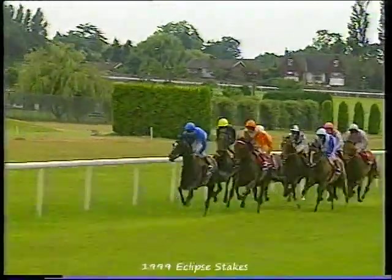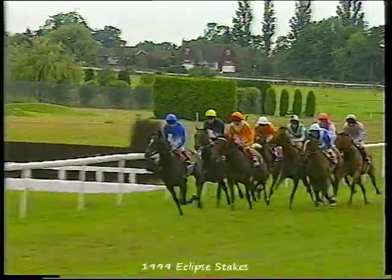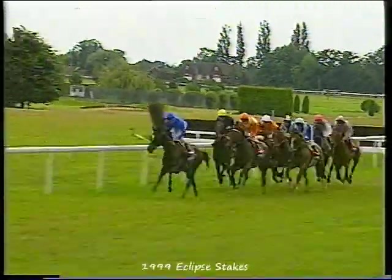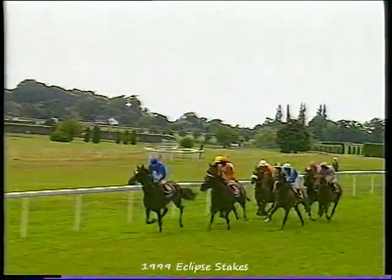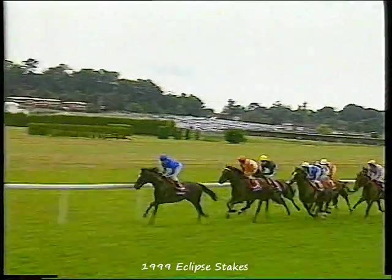Taken there by Frankie Dettori on Czar who has the edge. A Group 1 winner, Czar. Running Stag, the orange — a horse that has a big kick finish. And if anything the pace has been steadied through the second and third furlong.